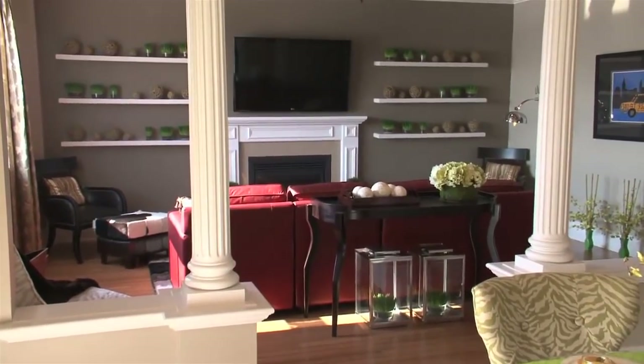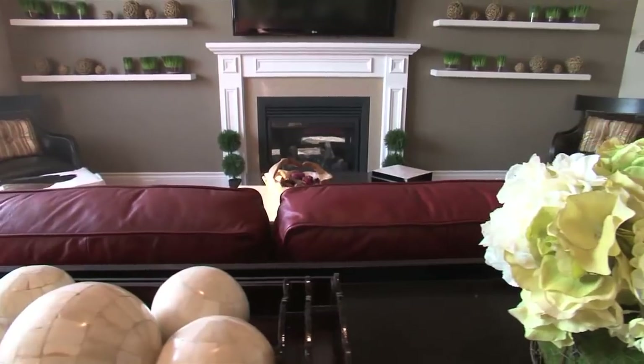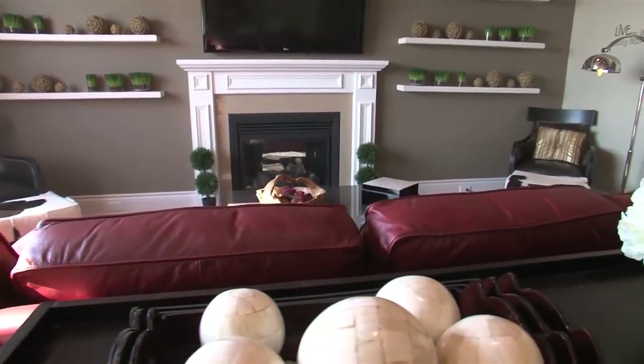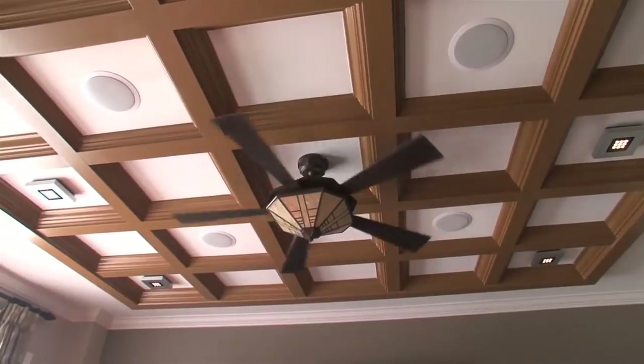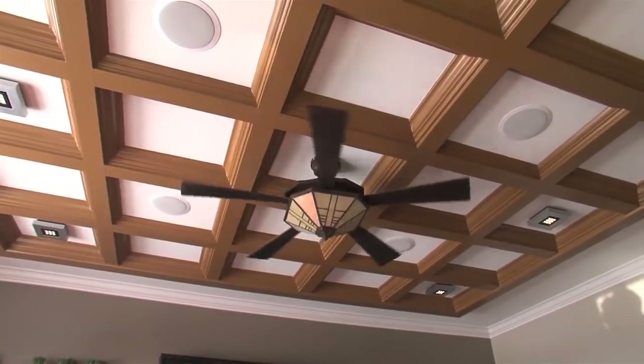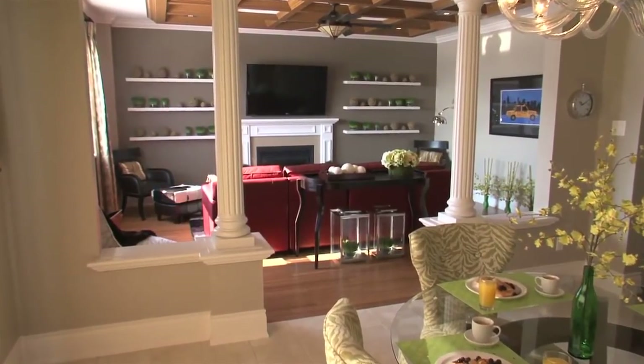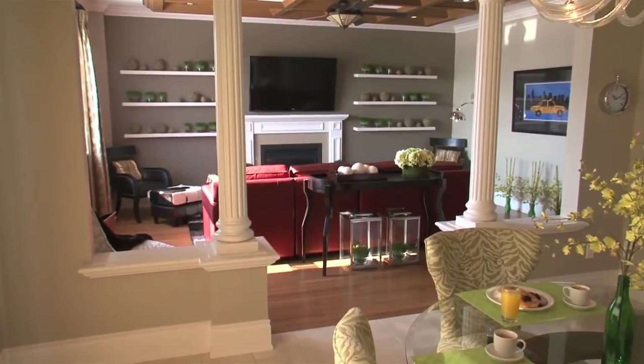Knee walls and plaster columns separate the breakfast area from a cozy family room featuring a gas fireplace with quartz surround. The large fan on the boxed ceiling can reduce heating costs up to 10% and cooling costs up to 40%. Of course, upgraded insulation makes a big difference too.